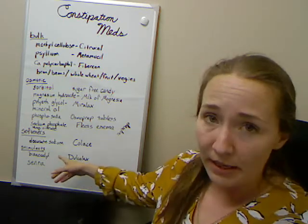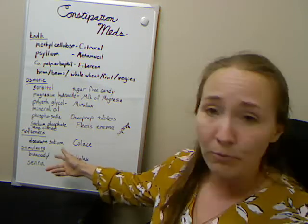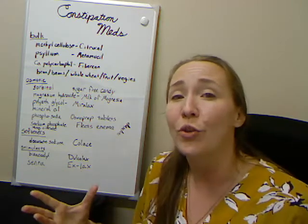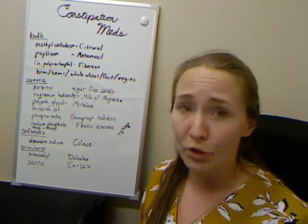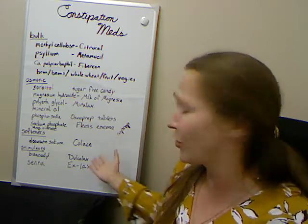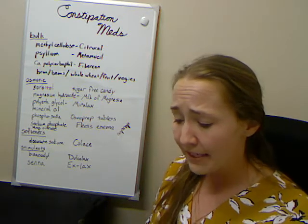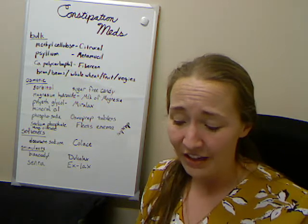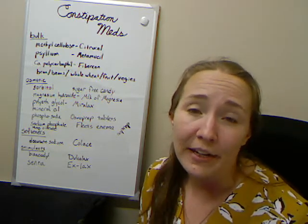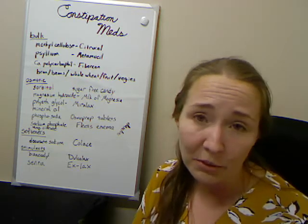Some common stimulants you might see over the counter: the generic names are bisacodyl or Senna. Senna gets a reputation for being 'natural' and therefore better for you, but they both tend to cause a lot of cramps. They're also known by brand names like Dulcolax and Ex-Lax. Their big side effects are abdominal pain and cramping, and sometimes they work so well that you get diarrhea instead of just relief from constipation. So they're not my favorite, but there's definitely a role for them.